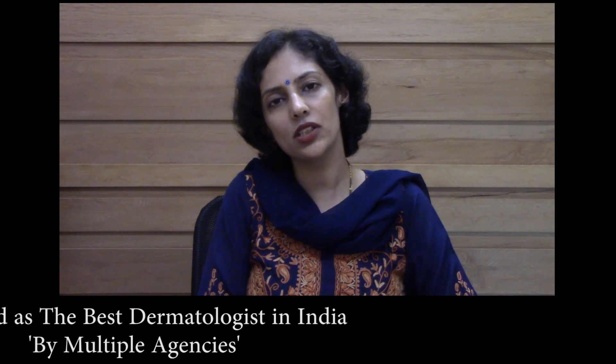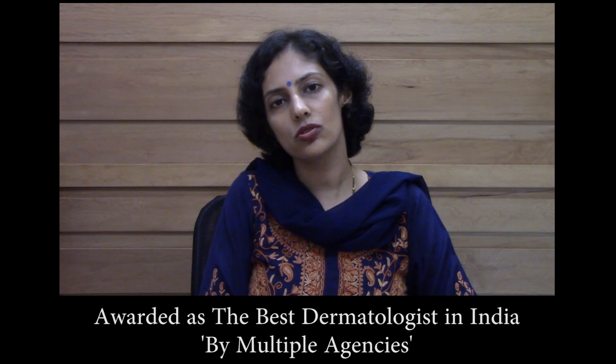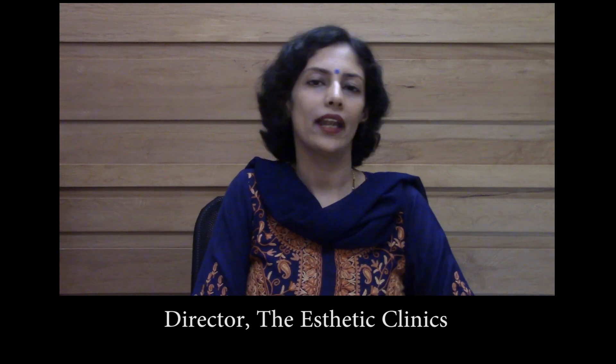There are a lot of videos and information available. You can visit our website to see how the laser is performed and have a look for yourself. It's a wonderful laser to keep your skin glowing and radiant.